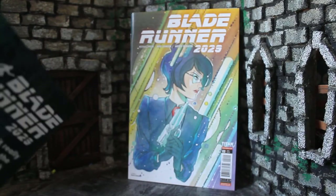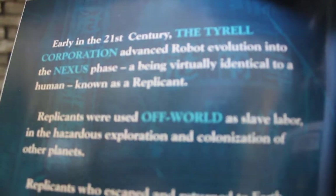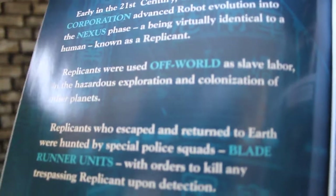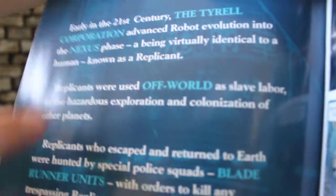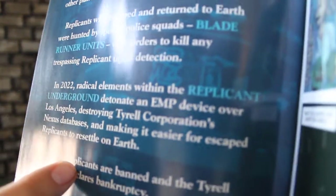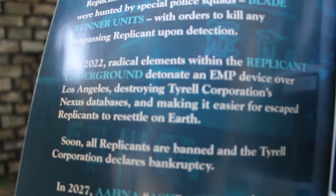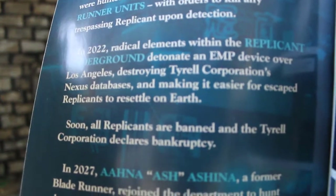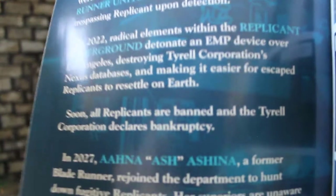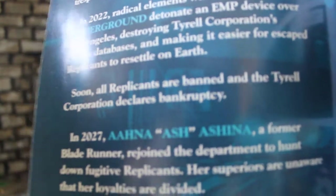We open up and it gives us a nice 'previously on' page, which I really wish more comics would do because sometimes it's months between issues. You learn about Tyrell, Offworld, Blade Runners, and the Replicant Underground. It says in 2022 — three years after the movie and the first comic — the Replicant Underground detonated an EMP in Tyrell to destroy a lot of their records, so Replicants could be free and couldn't be identified.